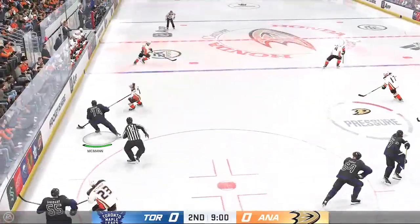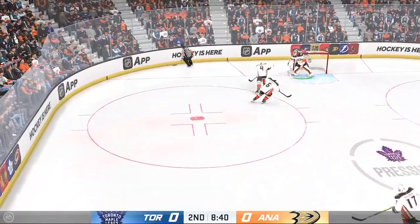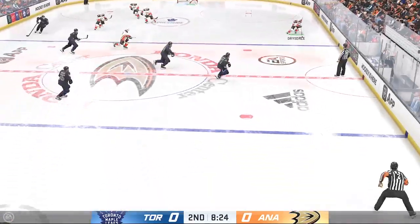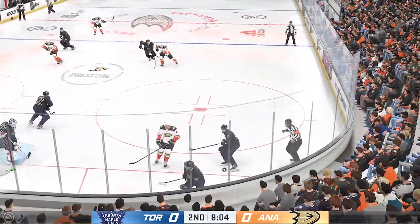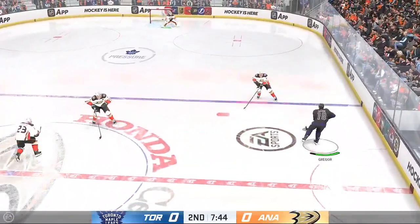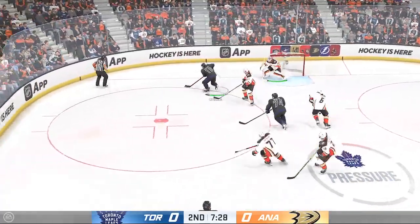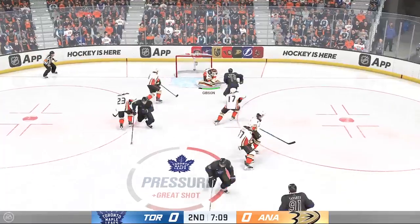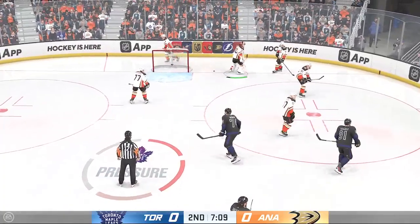The Leafs win the draw and he loses control. Anaheim's got a hold of it along the wall. Drysdale's got it along the boards. Anaheim's got the puck against the half wall. He takes the pass. Here's a shot — what an opportunity there and it was squandered! You gotta make good on that chance. This is a scoreless game — you don't get many opportunities that look that sweet.